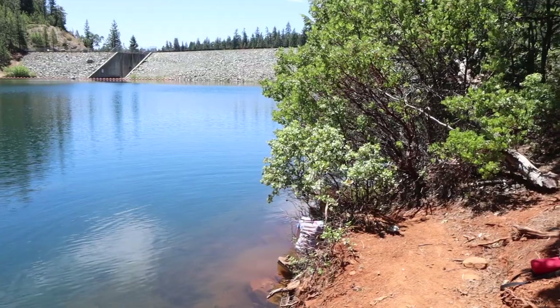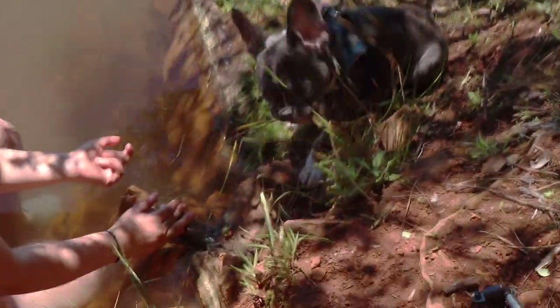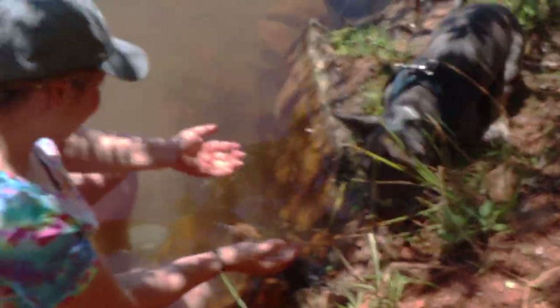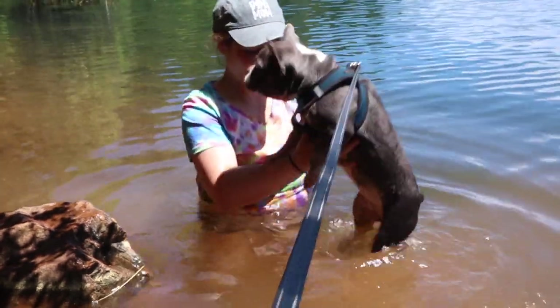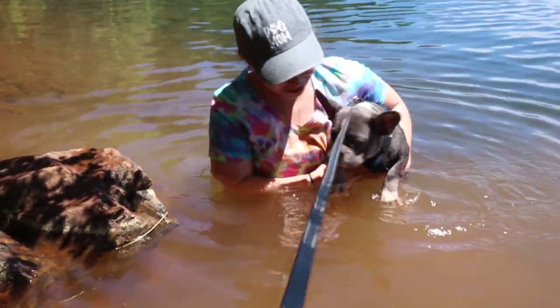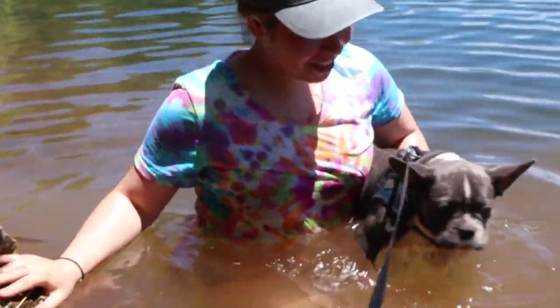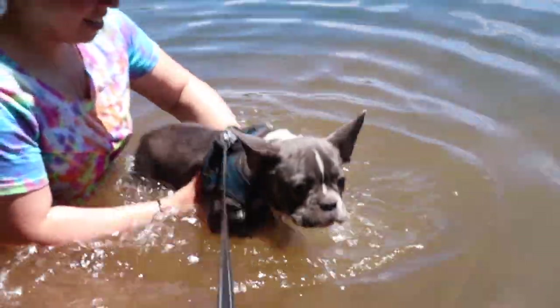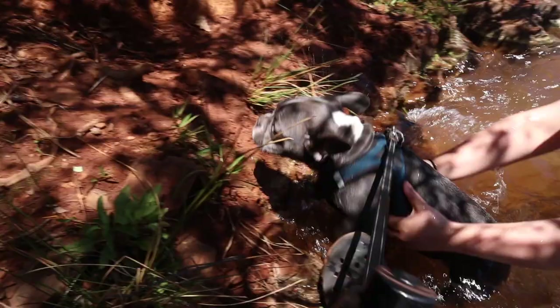I'm seeing a fish — oh there he is! We ended up settling right here, walked through this little area. Yogi wants to jump in. No no no — jump! Come on. He's so calm, good boy. Good boy!